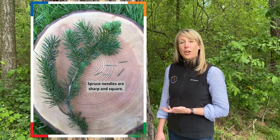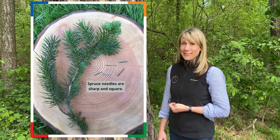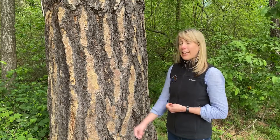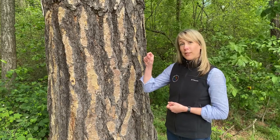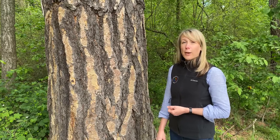Spruce trees have needles that are sharp and square. If you were to walk up and shake the branch of a spruce tree, you would find that it's not very pleasant. Spruce needles are stiff, pointed, and quite sharp. If you were to take a single spruce needle and roll it between your thumb and your index finger, you would find that most often it would roll back and forth. This is because the cross-section of a spruce needle is square. To recap: spruce needles are sharp and square.